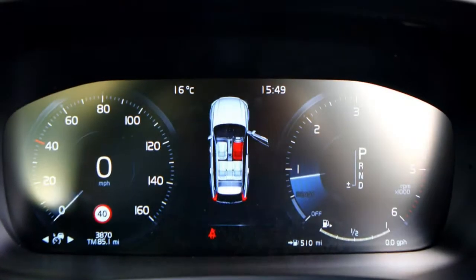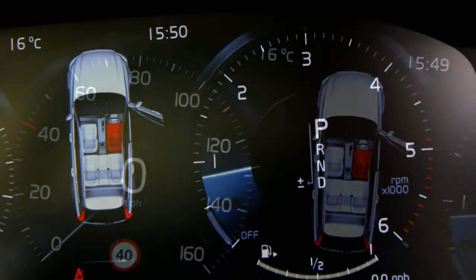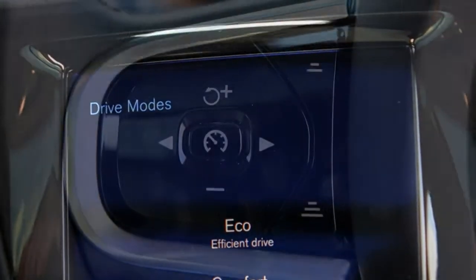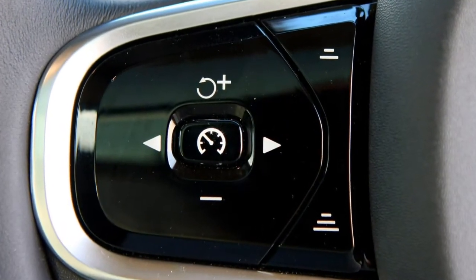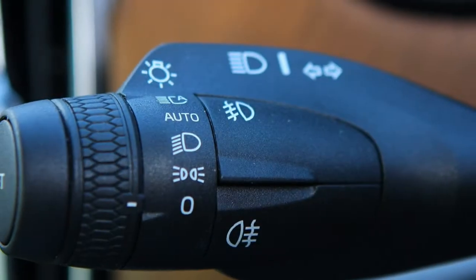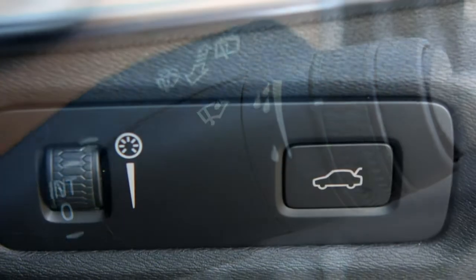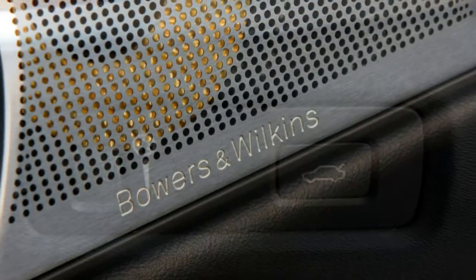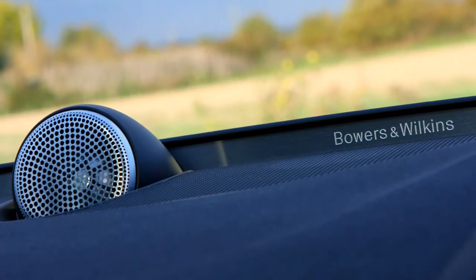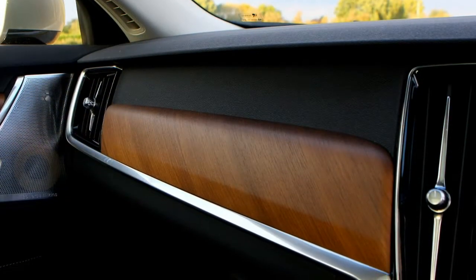Volvo V90 estate model history: March 2016 — new estate car range to replace the Volvo V70, available to order for delivery in the second half of 2016. Two power trims are available, each with a 2.0-litre diesel engine. The D4 is front-wheel drive, while the D5 Power Pulse has all-wheel drive as standard. There's a pair of trim levels: entry-level Momentum and the luxurious Inscription.